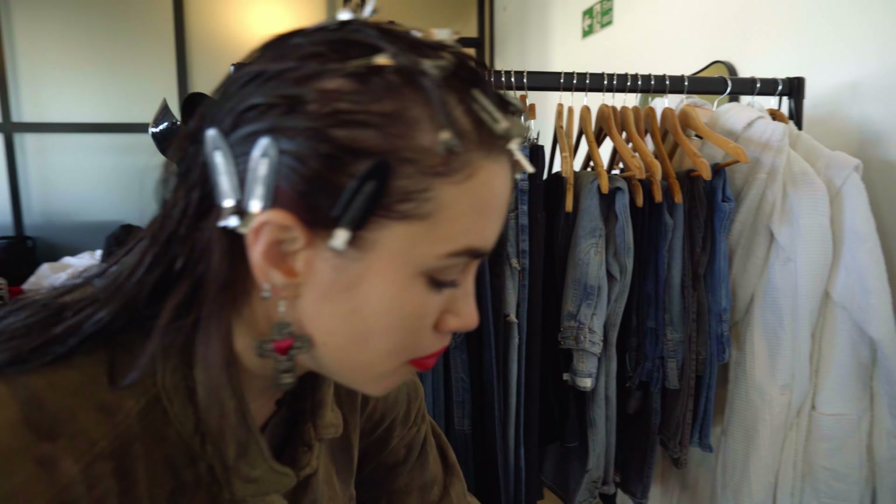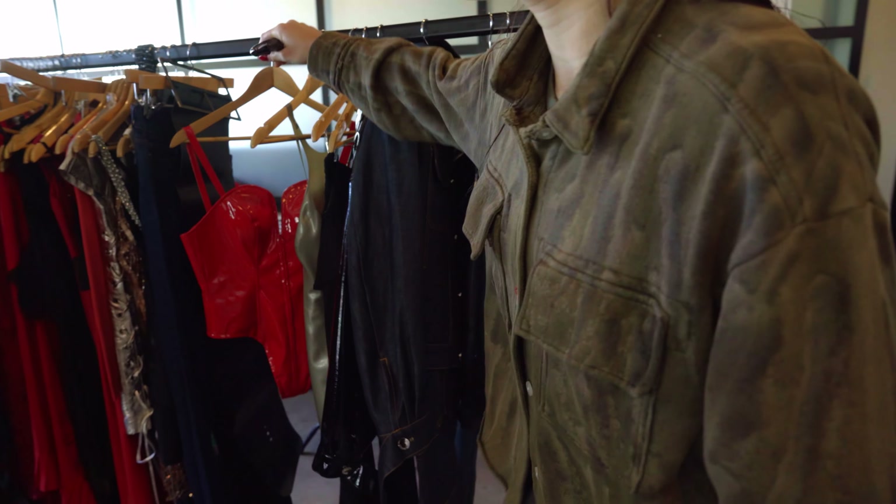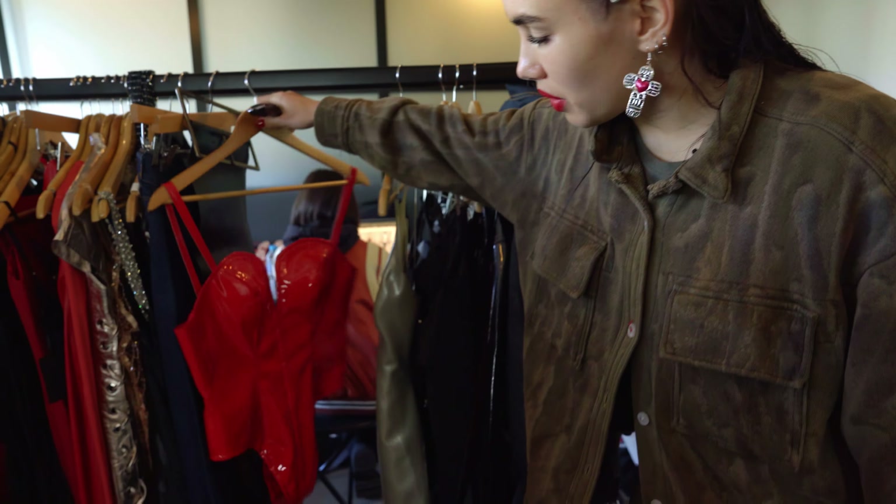We have a couple of red latex pieces over here that we're going to use just to highlight the color red and make it feel really graphic and pop when we shoot it.